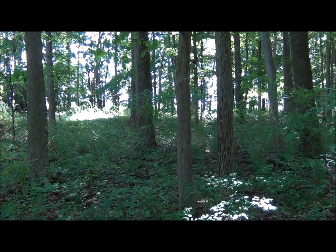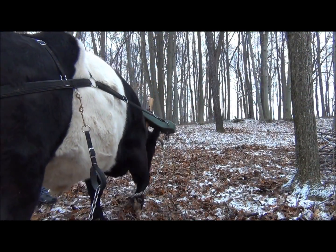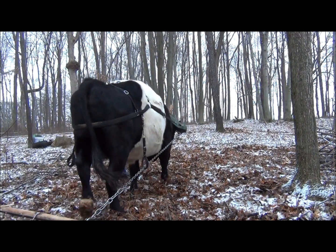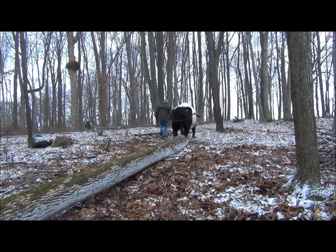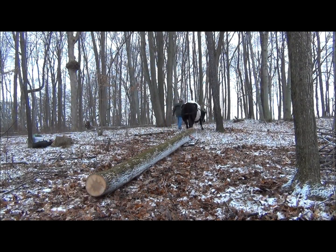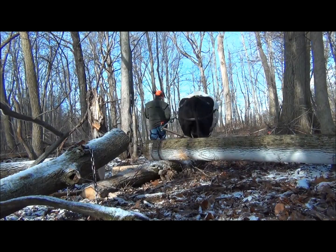Timber extraction with oxen, horses, or mules is an excellent way to implement a low-impact timber stand improvement prescription with single tree selection. Draft animals are ideally suited for working small tracts in woodlots with high aesthetic value, in high value stands, and in environmentally sensitive areas.